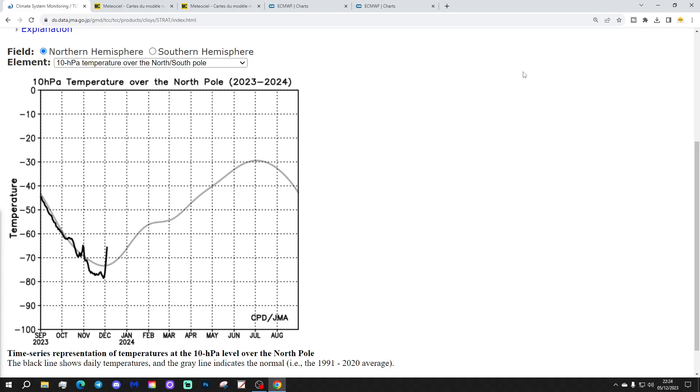Let's start with the situation at 10 hPa over the Arctic and the north pole. The gray line is the trend line for this time of year — we're almost at our coldest level now. The black line shows where we've been and where we currently are. We've had our first minor warming occurring over Siberia, moving into Canada — a slight displacement of the polar vortex at 10 hPa. This has been enough to lift the black line above average, and we're currently around minus 65 degrees, after being down around minus 77 or minus 78 a few days ago.